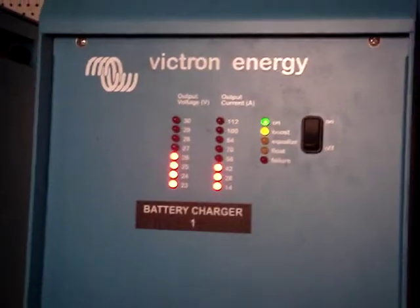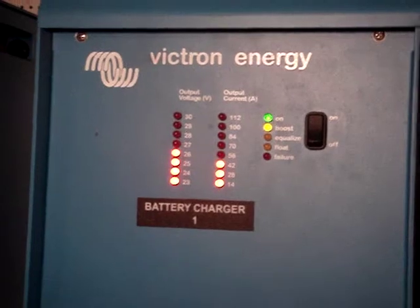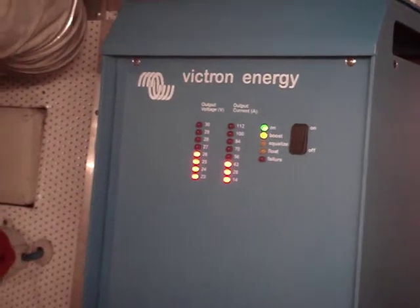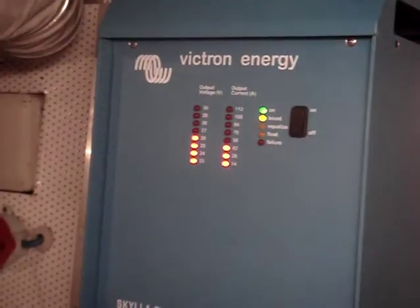When I turn them off and turn them back on, this is what I get. Just did it a second ago.